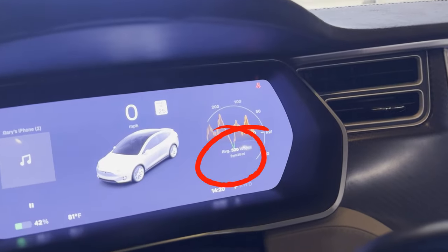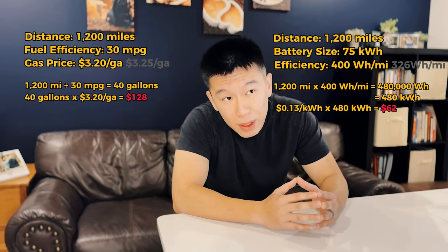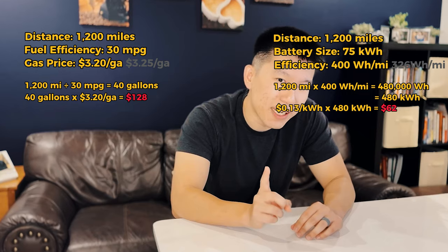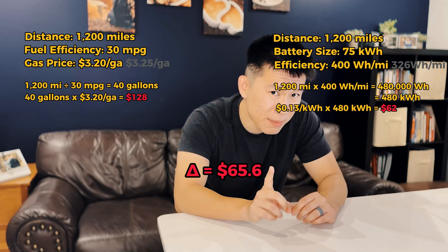Let's say 1,200 miles times about 400 watt-hours per mile, which means I use about 480 kilowatt-hours per month. At 13 cents per kilowatt-hour, that is just over $62 each month. Comparing to that 30 mile-per-gallon car, it still has a delta of $65.60 — and I'm doing the math still favoring the gas car.